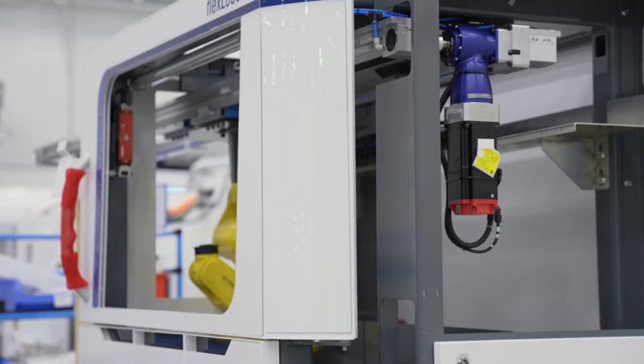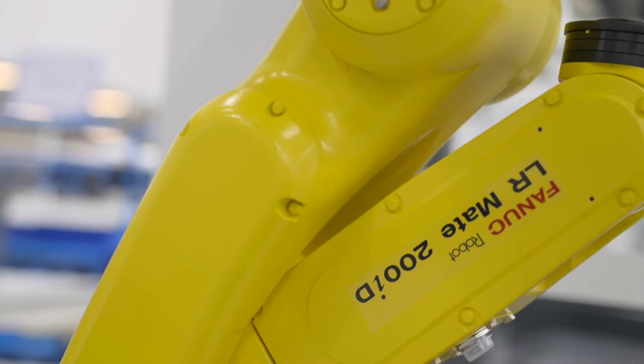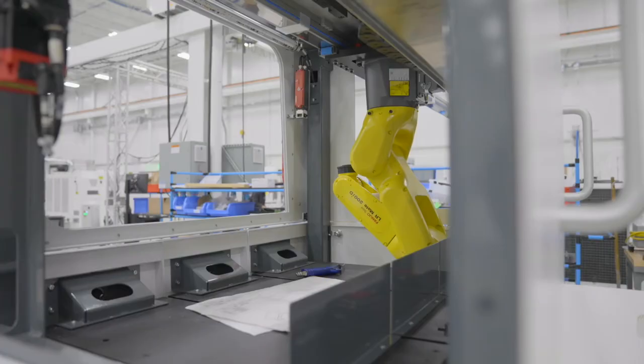Over here we see the assembly line of the United Grinding flex load system. The flex load system is being built right here in Miamisburg, Ohio.